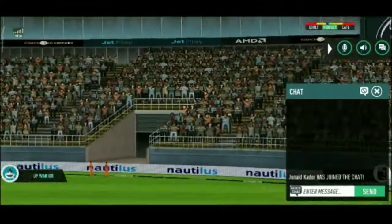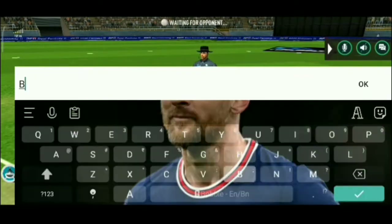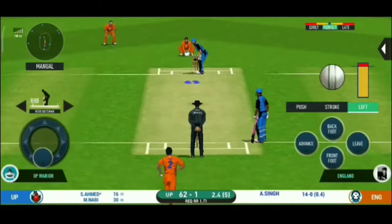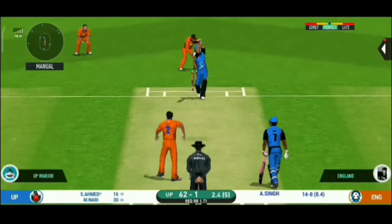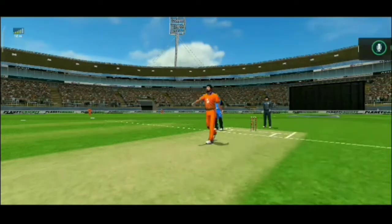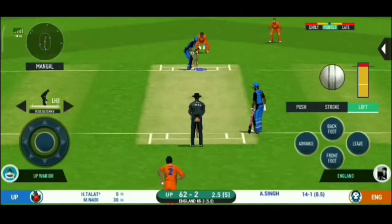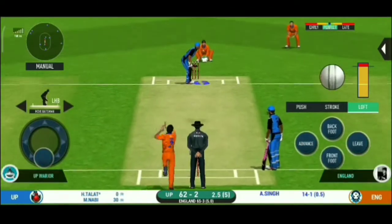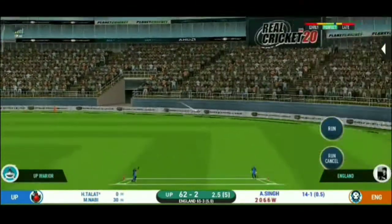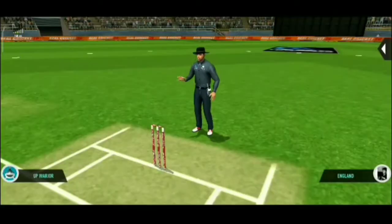Straight up in the air and that's a six. What a ball — that is an absolute ripper. He has produced a peach of a delivery. Getting ready to face his first ball. That is in the air and in the gap as well, goes for four.